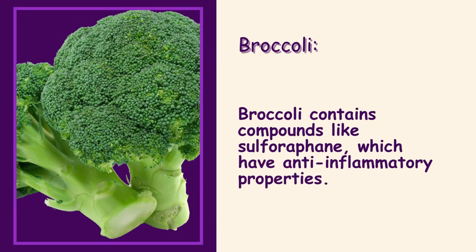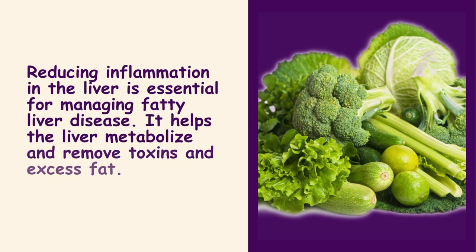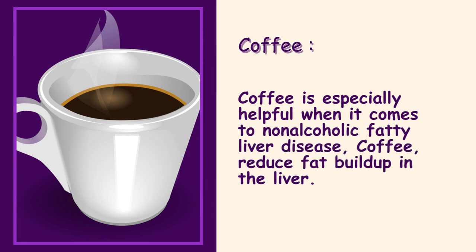Broccoli. Broccoli contains compounds like sulforaphane, which have anti-inflammatory properties. Reducing inflammation in the liver is essential for managing fatty liver disease, and broccoli helps the liver metabolize and remove toxins and excess fat.